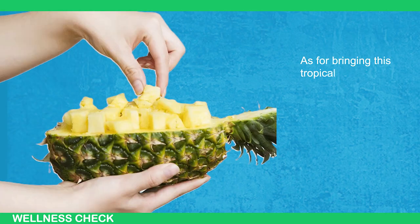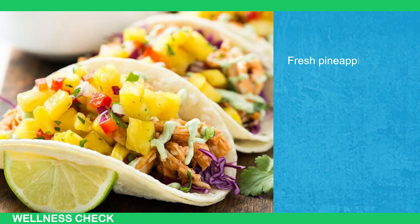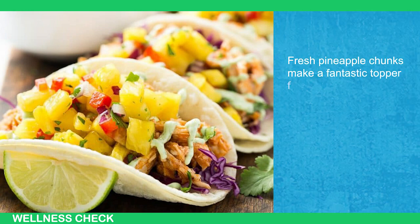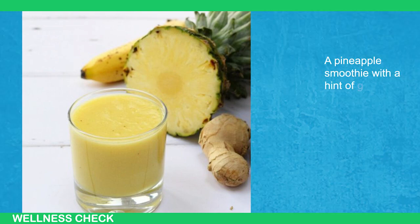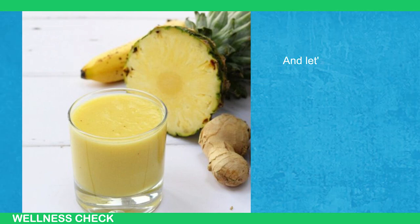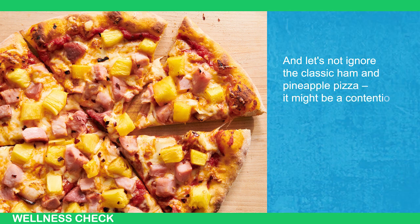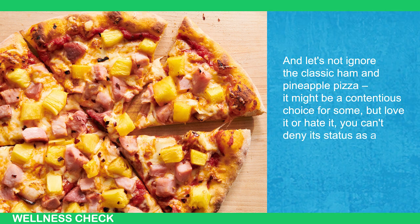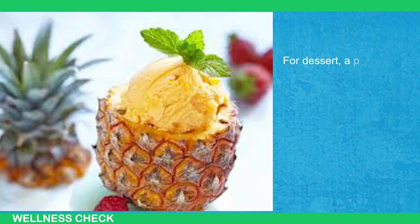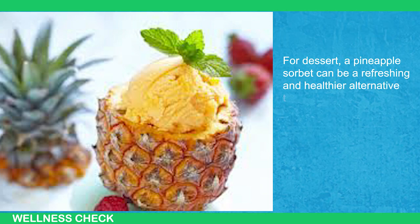As for bringing this tropical superstar into your daily meals, the options are endless. Fresh pineapple chunks make a fantastic topper for chicken or shrimp tacos. A pineapple smoothie with a hint of ginger? Yes, please. And let's not ignore the classic ham and pineapple pizza — it might be a contentious choice, but you can't deny its status as a culinary icon. For dessert, a pineapple sorbet can be a refreshing and healthier alternative to sugary treats.